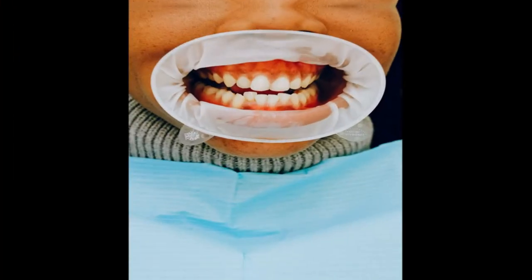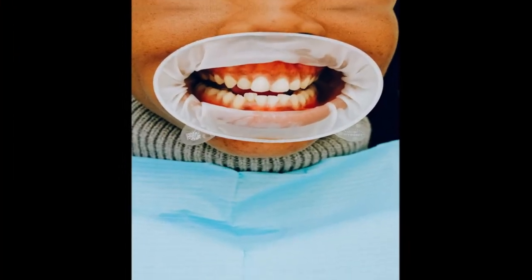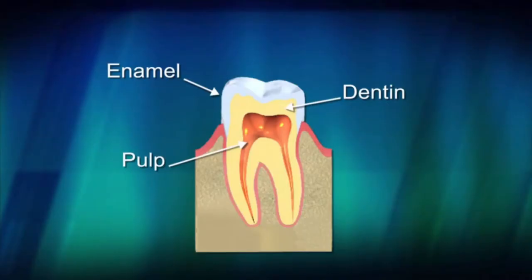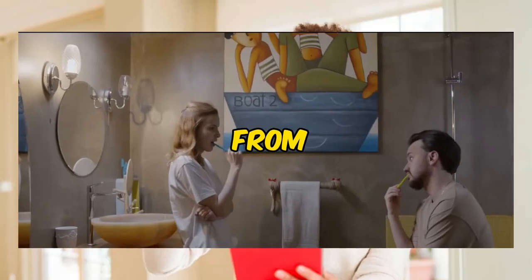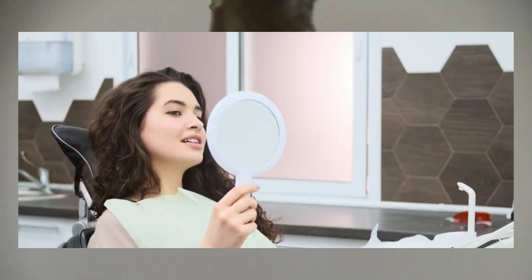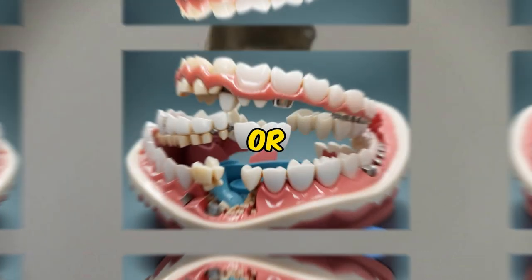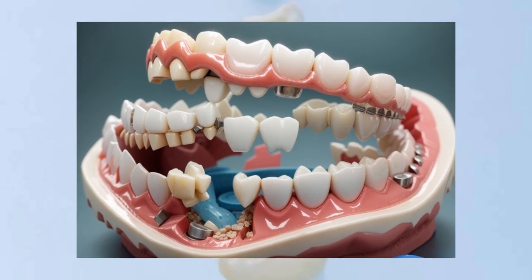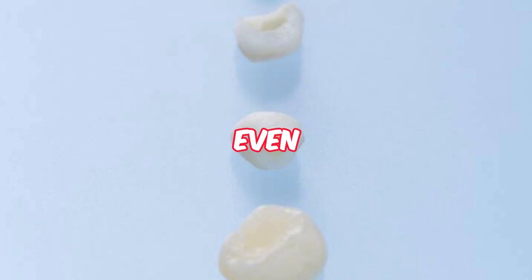Teeth decaying, or dental caries, is a process where the enamel, the hard outer layer of our teeth, gets damaged. And the main culprit — sugars and starches from our food that turn into acid when they meet the bacteria in our mouth. This acid then starts a battle against our enamel, creating tiny holes or cavities. And if left unchecked, these cavities can grow, leading to pain, infections, and even tooth loss. A true superhero's nightmare.